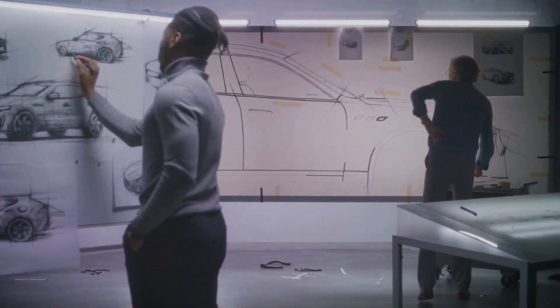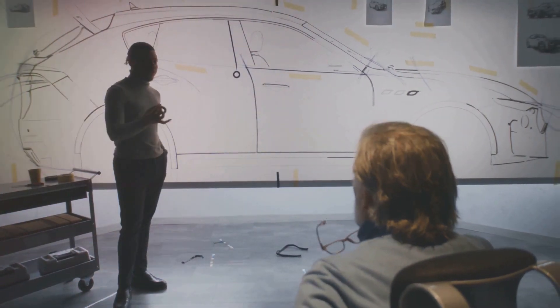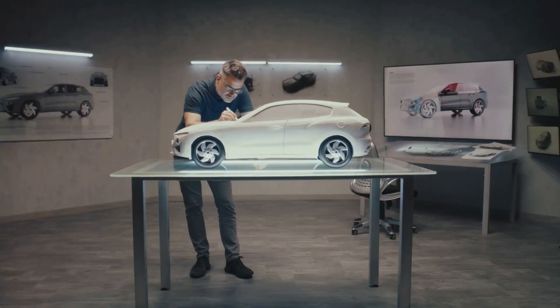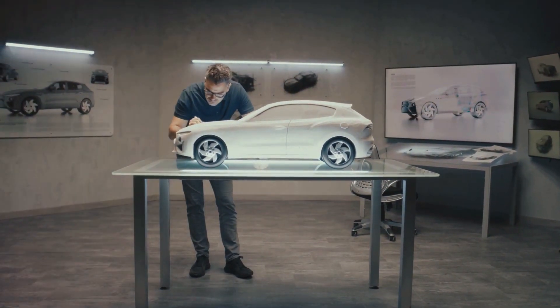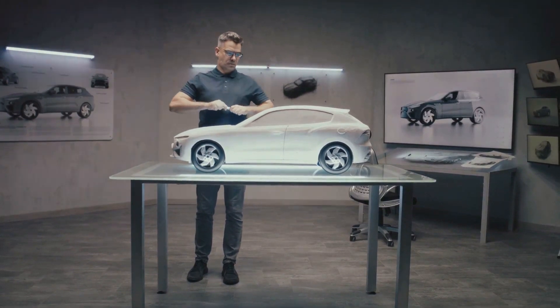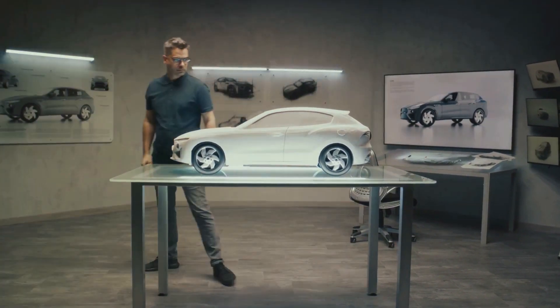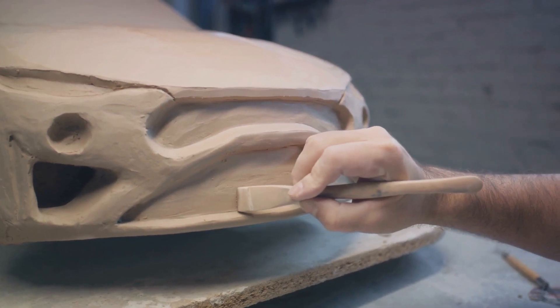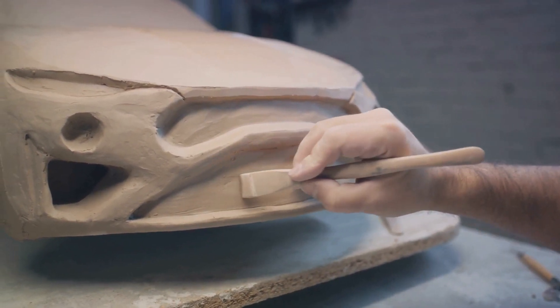It all begins with the design phase. Here, automotive designers sketch out the aesthetic and functional aspects of the vehicle. They consider the car's overall look, interior layout, and even the minutest details like the shape of the headlights. It's a blend of artistry and engineering that sets the tone for the rest of the manufacturing process.